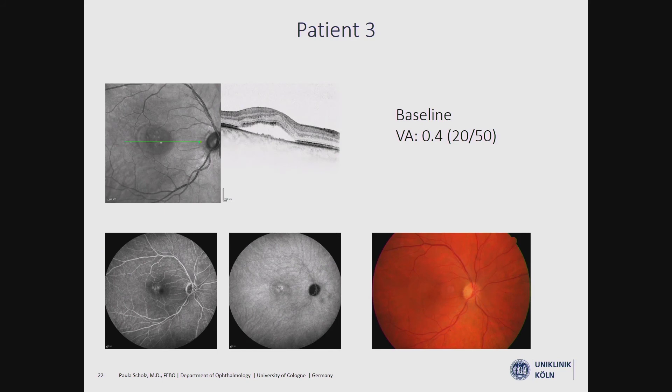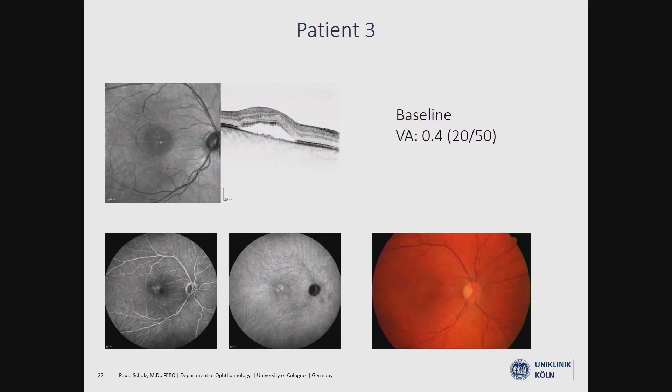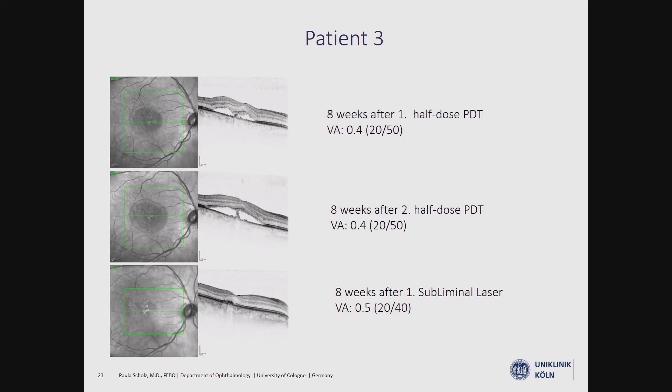The next patient did not initially receive subliminal laser treatment; we started with PDT. Eight weeks after treatment, the subretinal fluid was reduced only slightly, so we performed a second PDT treatment, but there was no change at all. We then switched to subliminal laser treatment, and eight weeks after that treatment, we observed a completely dry retina.